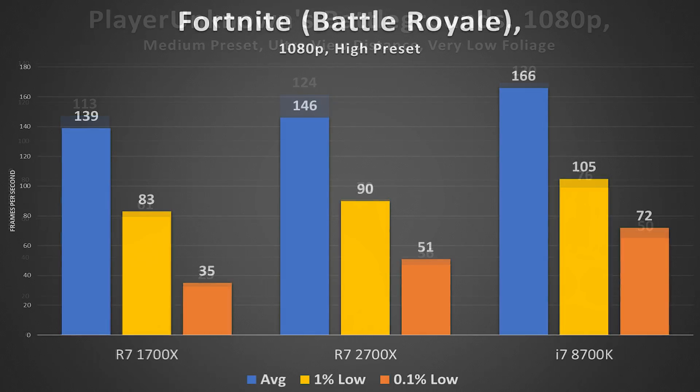Moving to Fortnite Battle Royale at 1080p with a high preset, things are looking up across the board. 166 FPS on average for the 8700K, 146 for the 2700X, and 139 for the 1700X. The gap between Intel and AMD widens just a bit with this title and it certainly runs smoother on the i7.